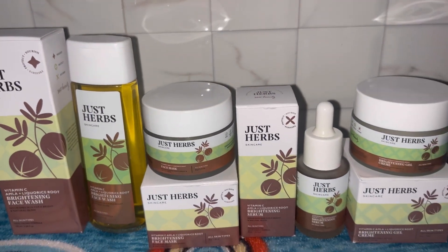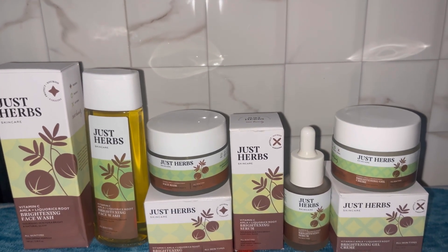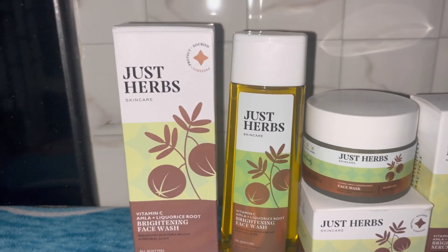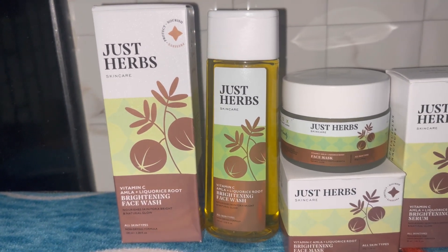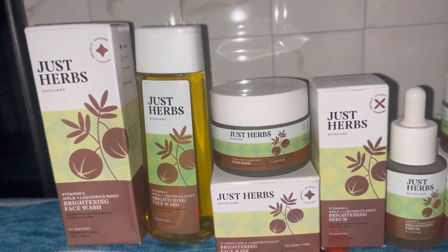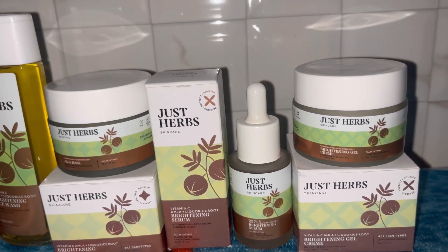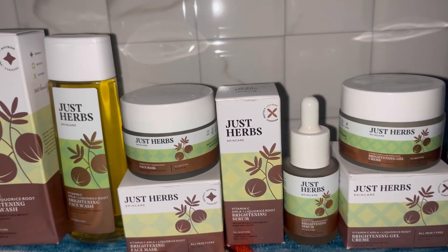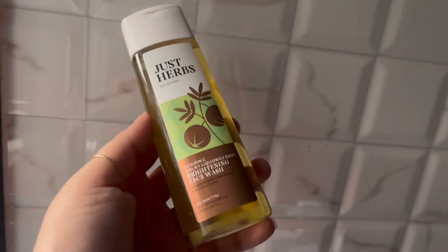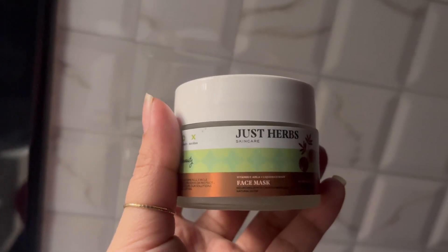I've seen multiple vitamin C products derived from orange, but this right here is Just Her's Vitamin C Skin Brightening range. The vitamin C in this comes from a superfood we are all very well aware of — it is daddy's, nani's, and mom's favorite: amla. Yes, the hero ingredient of this range is the Indian gooseberry, amla — the powerhouse of vitamin C.